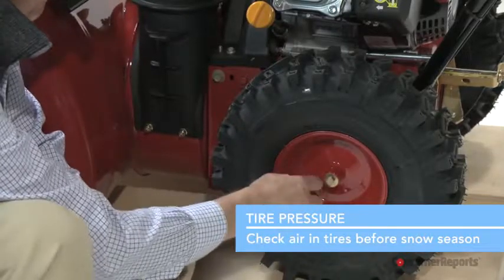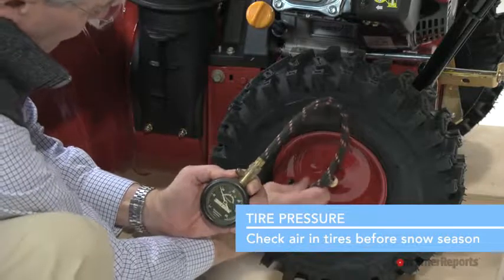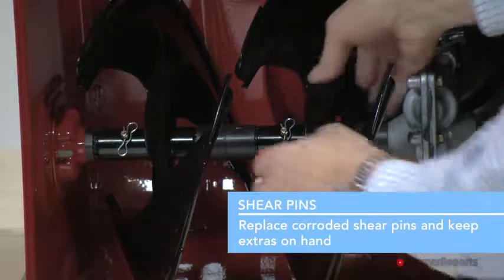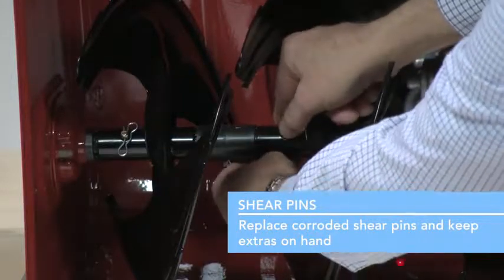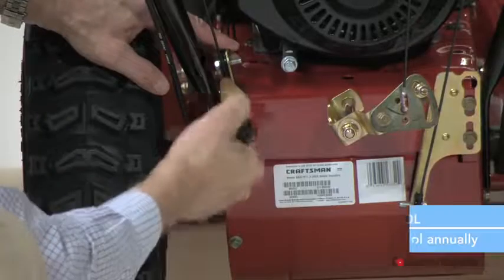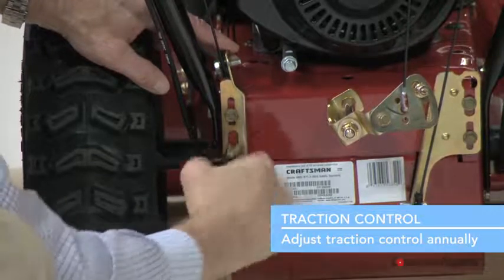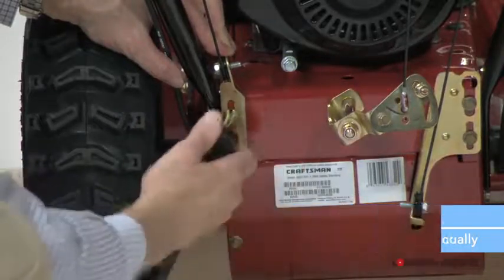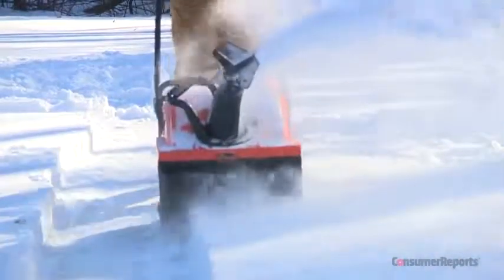Tire pressure matters — check the air in the tires before snow season, as low air affects traction and makes it harder to maneuver the machine through snow. Keep an eye on your shear pins, the pins or bolts that hold the auger to the rotating power shaft. After time, they can become corroded from road salt, so if they've seen better days, change them. It's also common to lose traction control — Consumer Reports says check your owner's manual for specific instructions, but usually adjusting the cables keeps traction control in check. Do this once a year, and always check your manual to see if anything else in your snowblower needs extra attention.